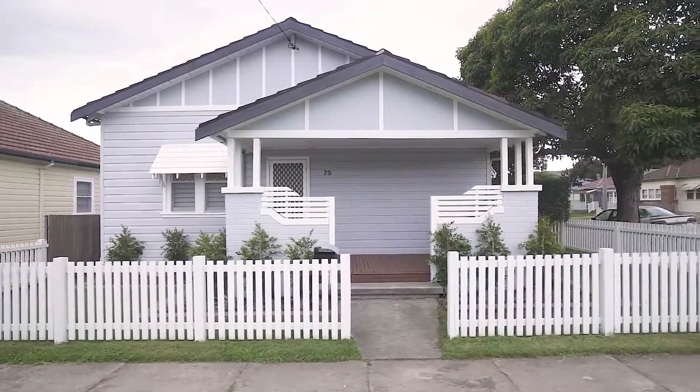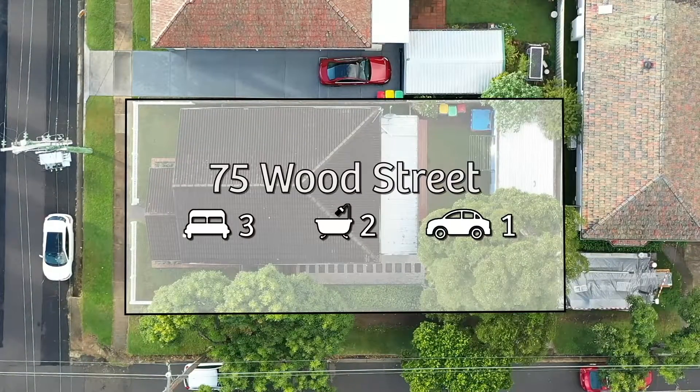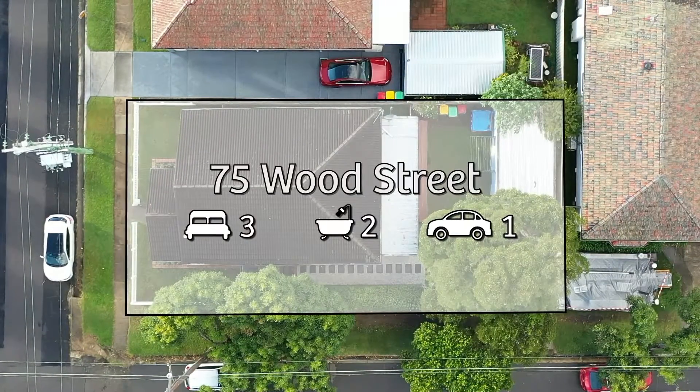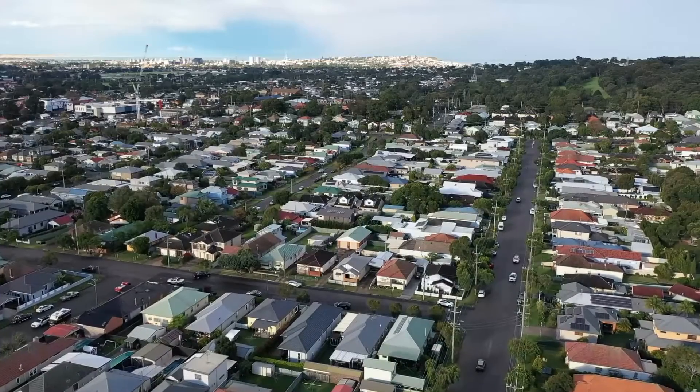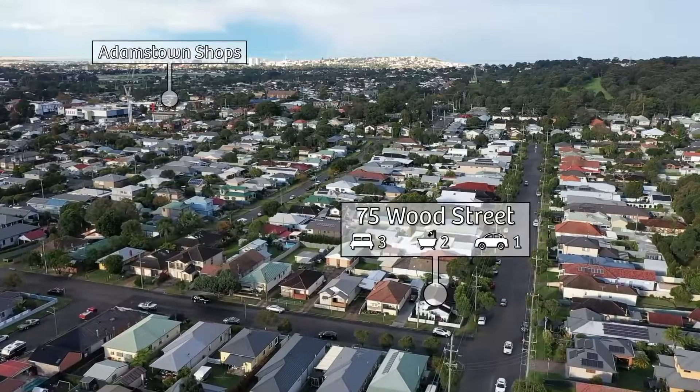This location is highly sought after due to its close proximity to public transport, local schools, local cafes and pubs, local shops, only a 500 metre walk to Brunker Road Shopping Precinct and the Foodworks, and only 10 minutes drive to the John Hunter Hospital.